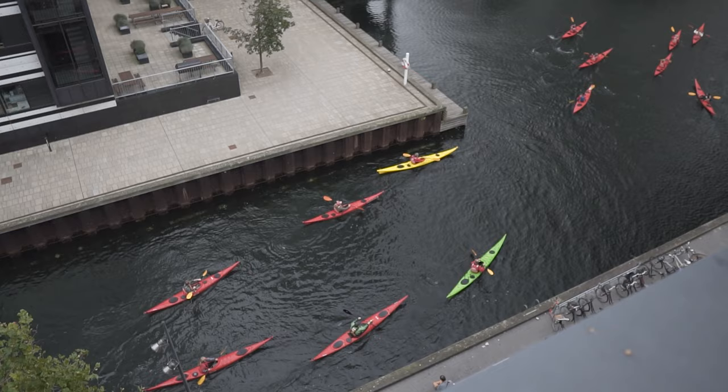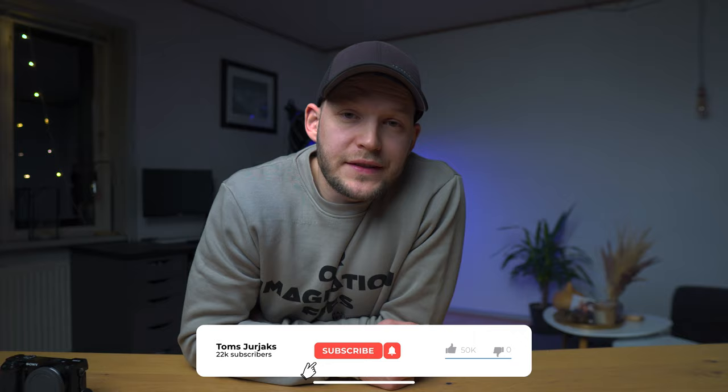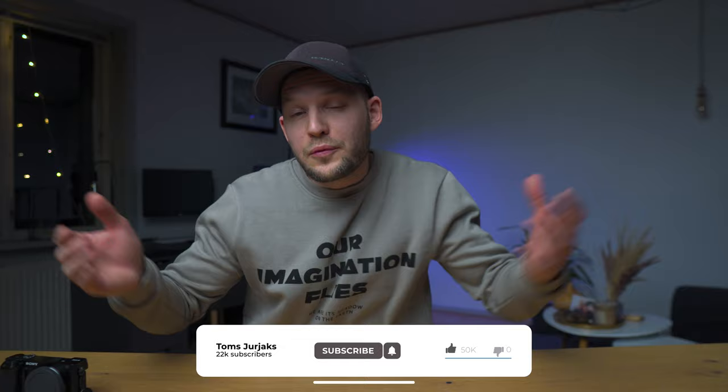Before we really get into the video, I just want to say: so many of you are missing my videos and texting me asking when the new video drops. I drop videos every single week, so if you don't want to miss any future videos, make sure you hit that notification bell and you'll simply get notified whenever a new video is uploaded.